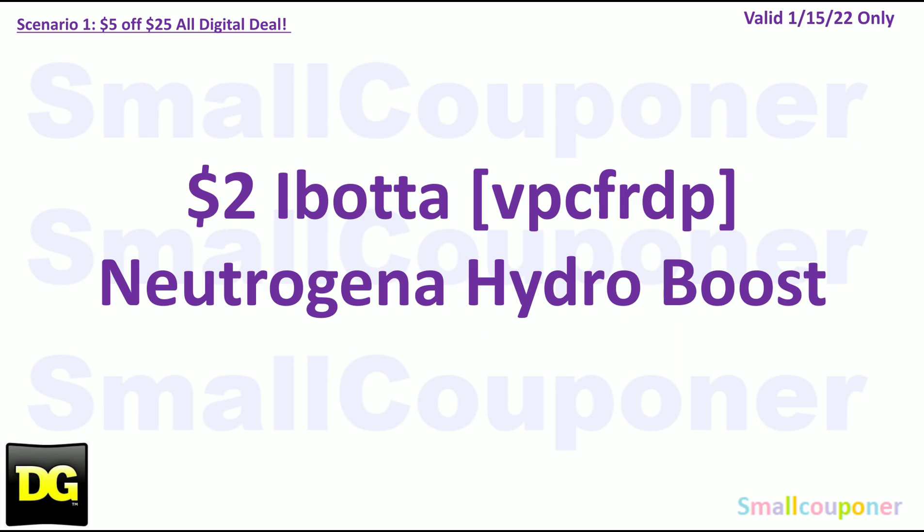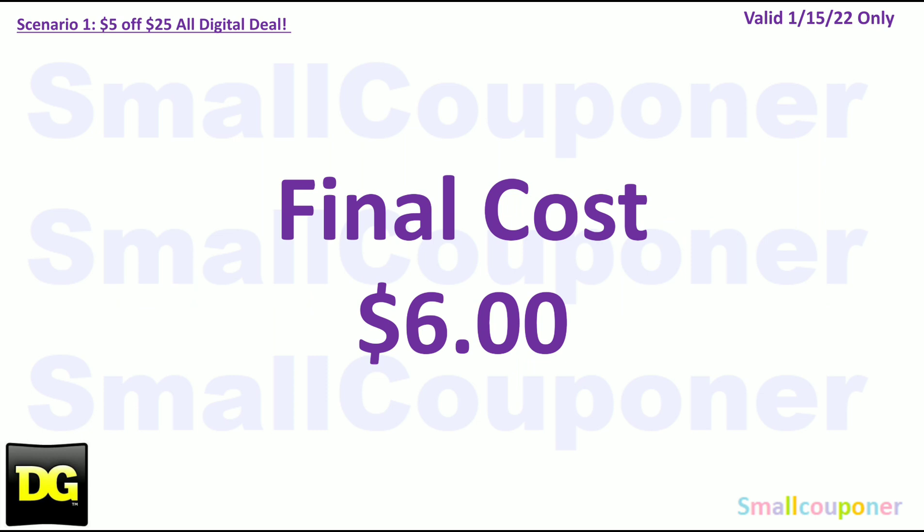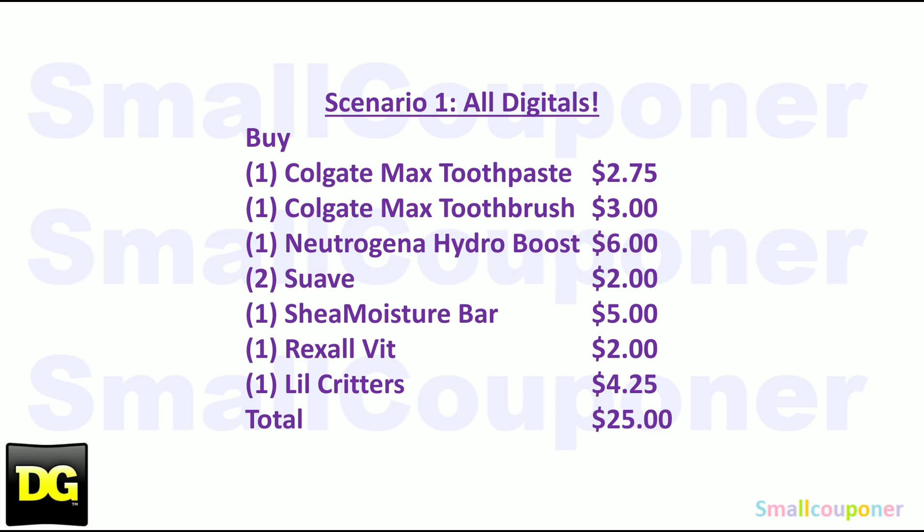Submit your receipt to Ibotta for $2 back, and the final cost will be $6. Here is the written breakdown — I'll give you a couple of seconds to take a screenshot of this first part.